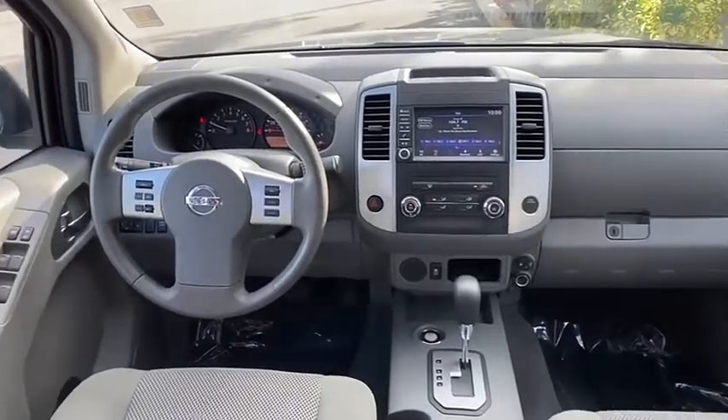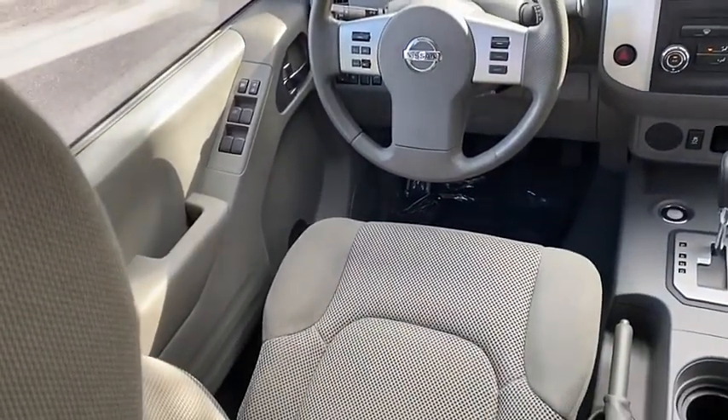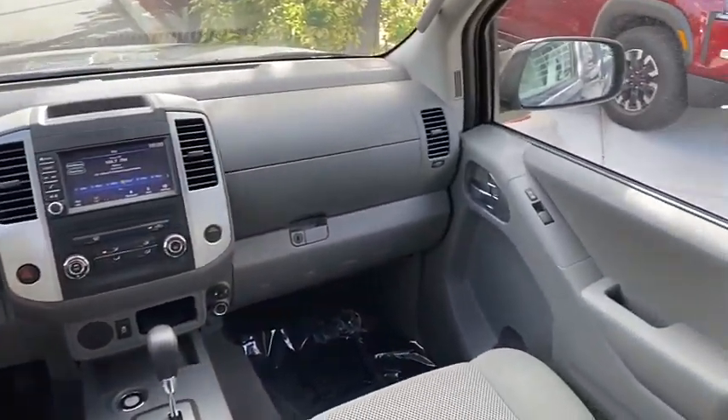This vehicle has less than 3,000 miles. Here are some of this vehicle's great options: sliding rear window,